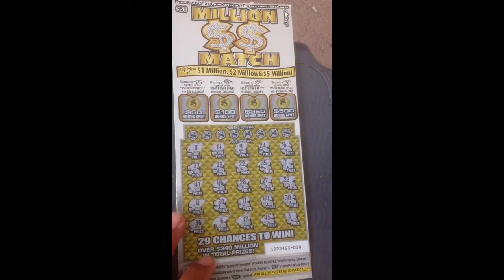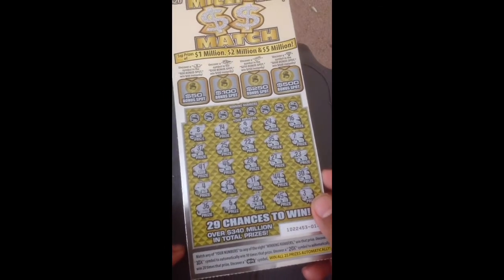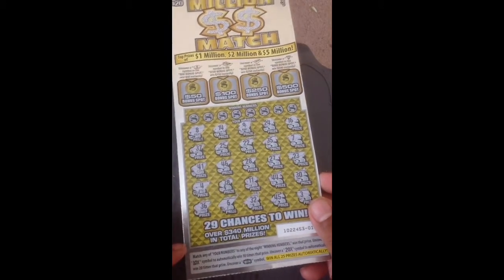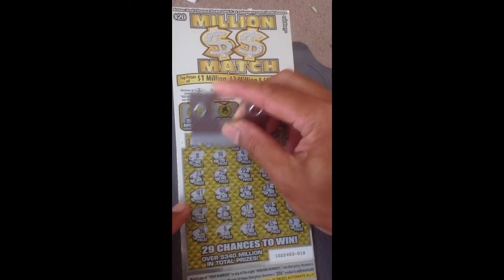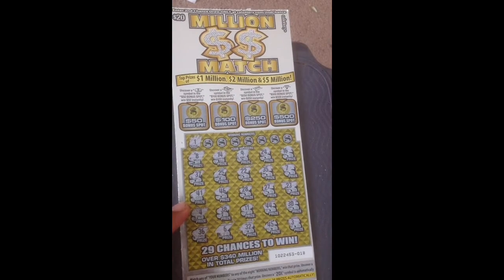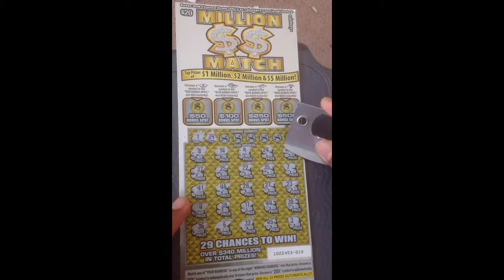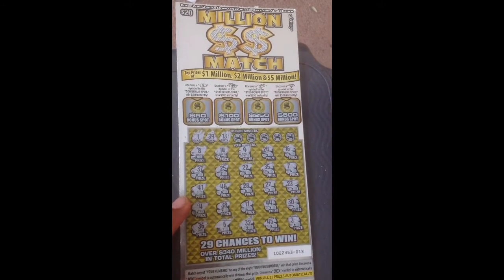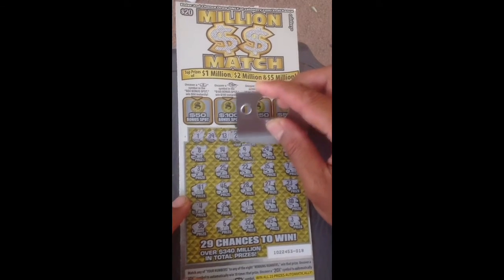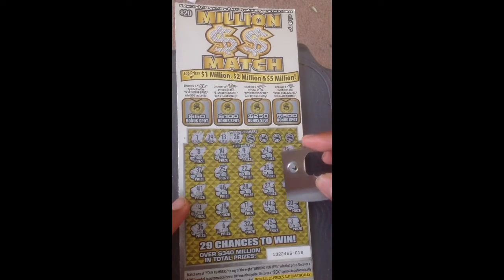Alright guys, now let's go back to the video. I'll put somebody on the phone and show it from my camera — and that's the label. Okay, let's check the winning numbers: 1, 39, 13, 26.